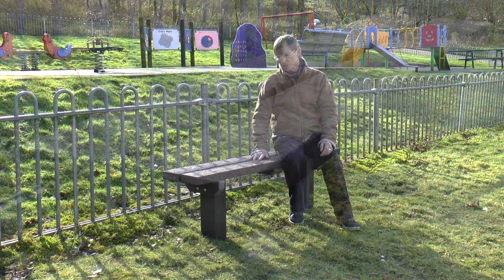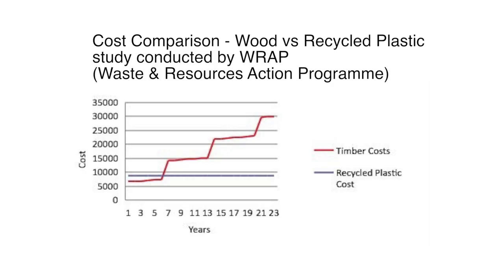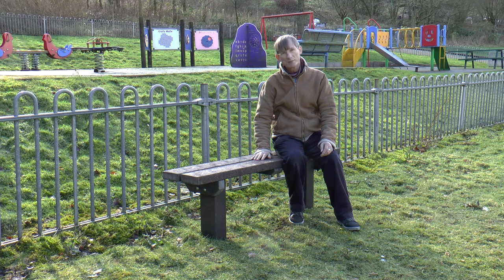They're the ideal product if you want to reduce your maintenance and replacement budgets. We've had institutions tell us that using this type of plastic in their replacement and refurbishment projects has reduced their budgets by about 80% in some cases. Basically they're never going to need any treatment.